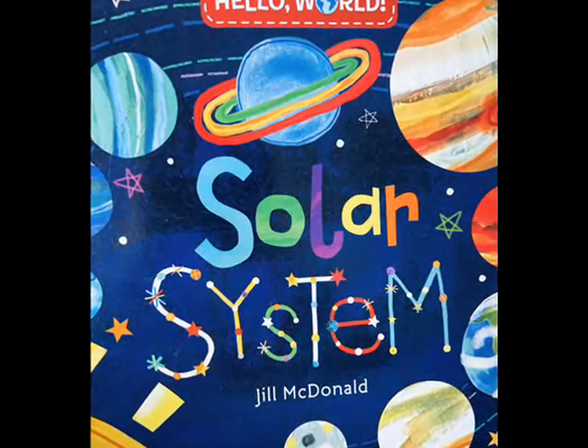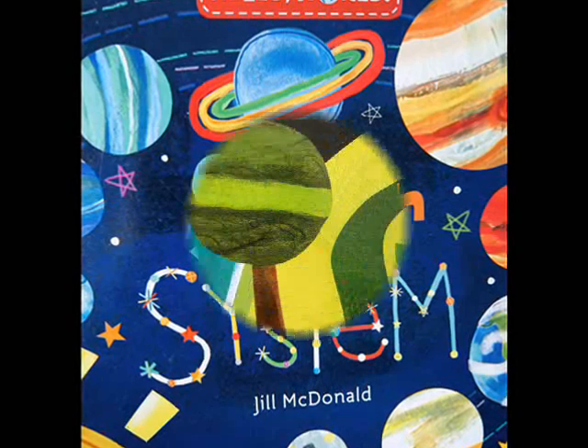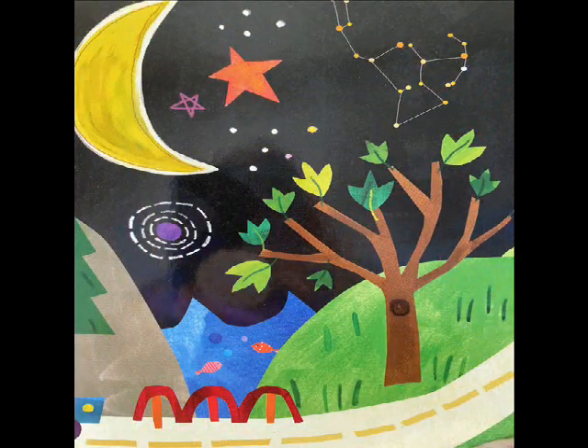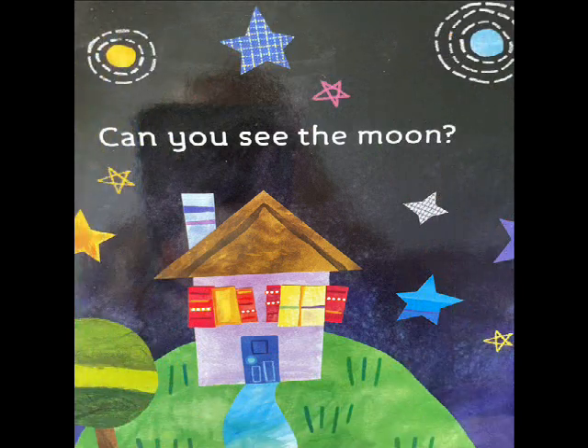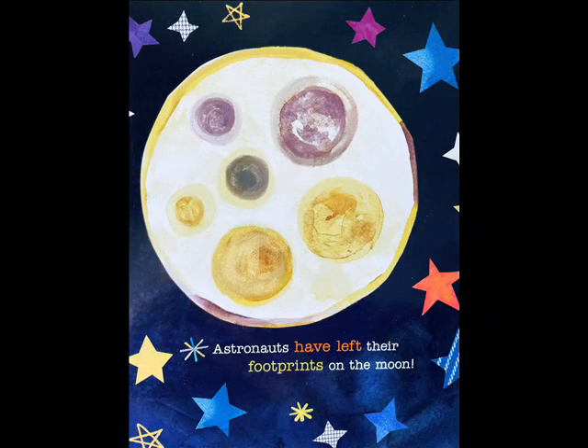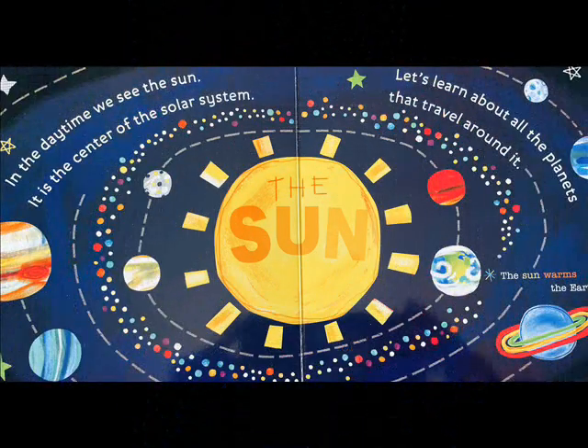Solar System by Jill McDonald. Look up at the sky. What do you see? Can you see the moon? Astronauts have left their footprints on the moon. In the daytime, we see the sun. It is the center of the solar system. Let's learn all about the planets that travel around it. The sun warms the Earth.